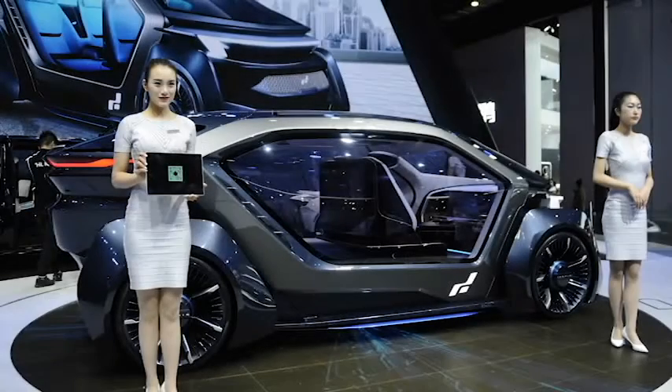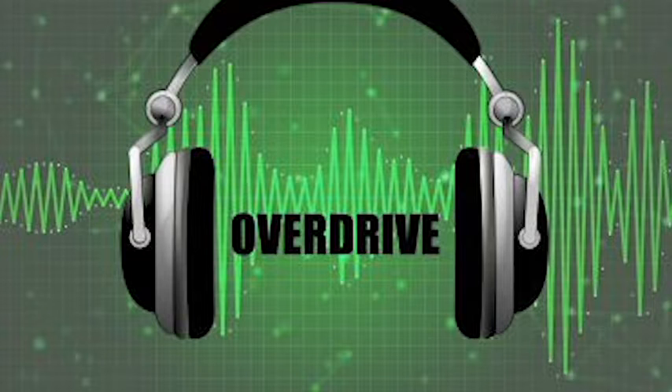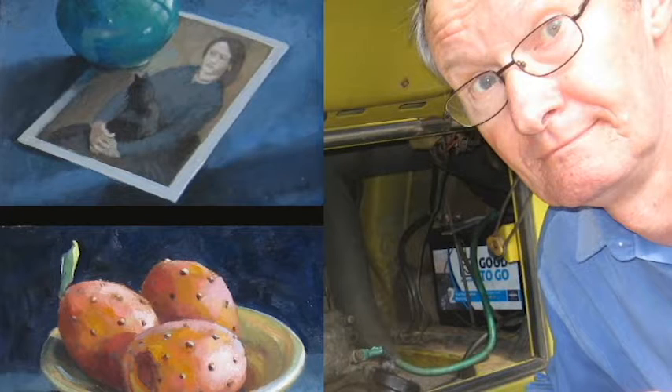The Shanghai Motor Show and various company announcements have shown some trends in car design. The Overdrive radio program has reviewed the good, the bad, and the ugly with resident artist Dean Oliver and transport expert Brian Smith.